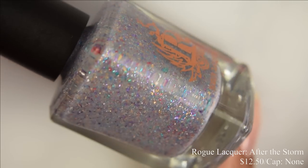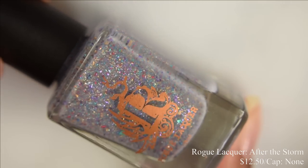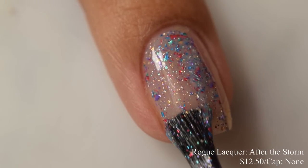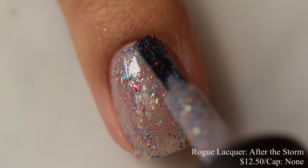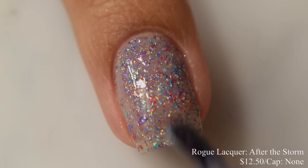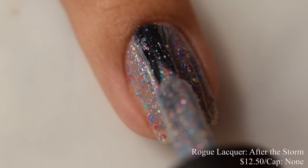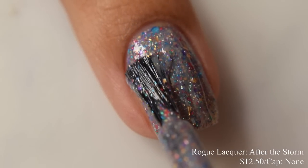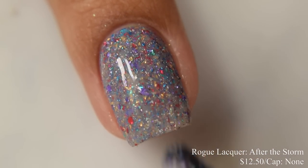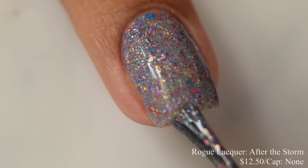Rogue Lacquer brings us After the Storm. This is a purple-toned gray crelly with a rainbow of metallic flakes and hollow flake shards, inspired by rainbows after the storm. Price is $12.50 and there is no cap. This is so, so cute — I agree with the official description. The base is a purple-tinged gray that builds very quickly to opacity, and those flakes are adorable. For full coverage, I suggest between two and three coats. I thought that second coat was perfect — it built up very easily and dries down flat but not textured, so I think any top coat will be fine. It's got just this adorable, strong rainbow-like effect with all those flakes. Everything behaved very nicely — no issues with the flakes, everything laid down nice and flat.